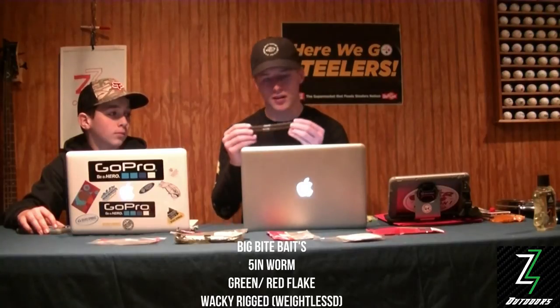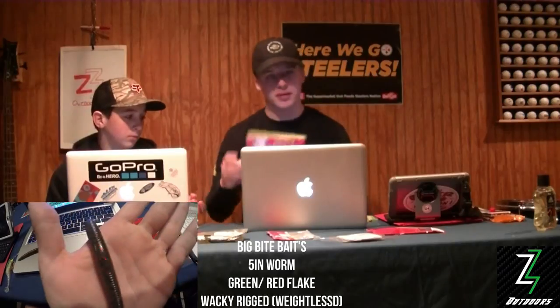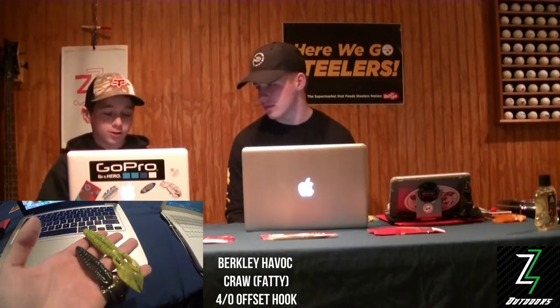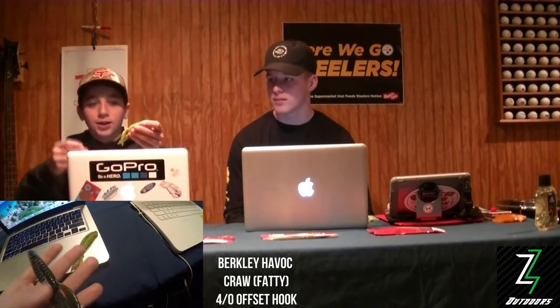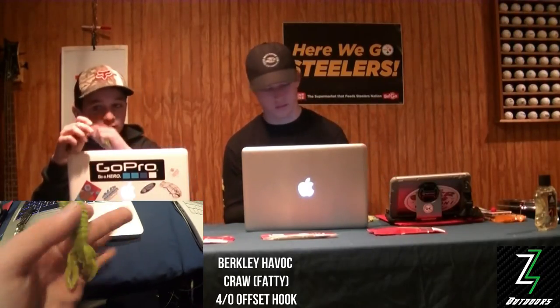Our best summer bait is this green with red flake Senko from Big Bite Baits — it's almost like a watermelon with red. For our second day we used two different colors of Havoc craws: one's a real bright green and the other is a darker green with green flakes. We Texas rigged them with a three or four ought hook and a tungsten weight.